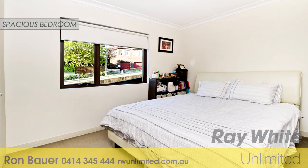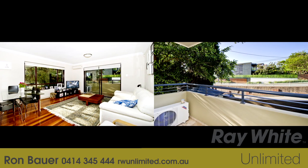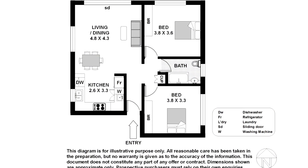It includes two bedrooms with built-ins, a light-filled living area with balcony, a chic kitchen with internal laundry, and also has ducted air conditioning and the style of polished timber flooring.